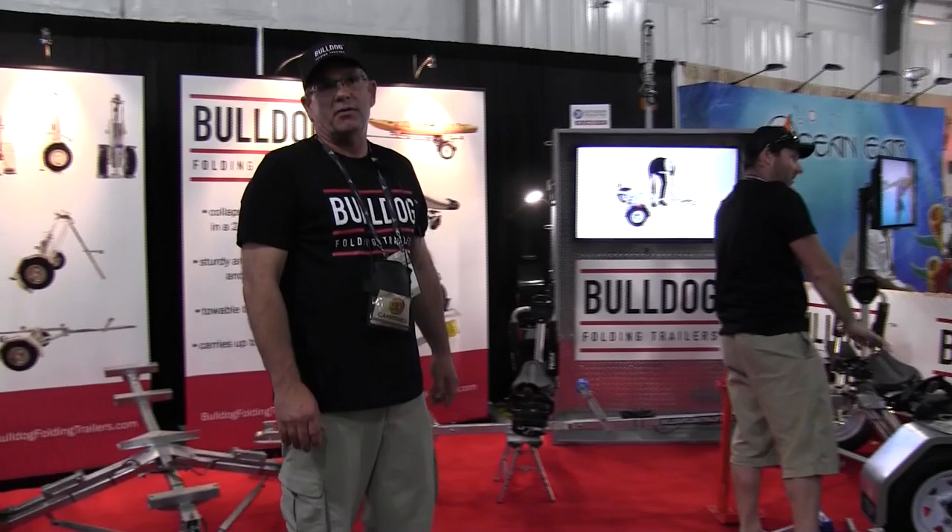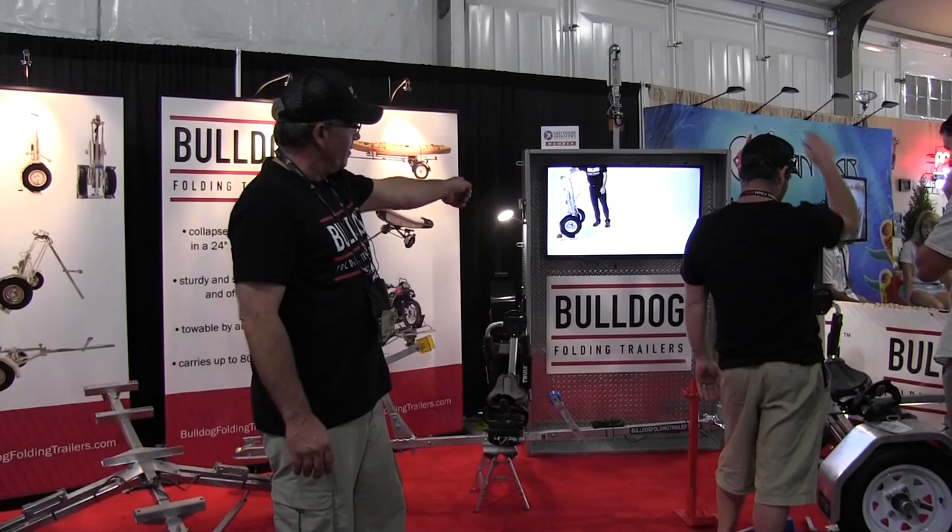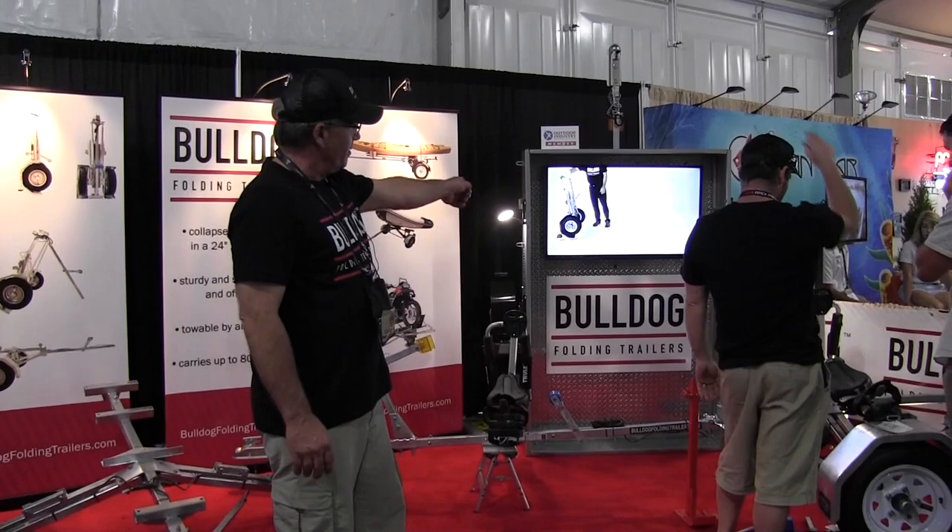We also have the longer boat trailer, set up more to haul your longer kayaks and canoes. The back is actually set up for camping — you can use it for hauling your gear or supplies, so it's a very versatile product.